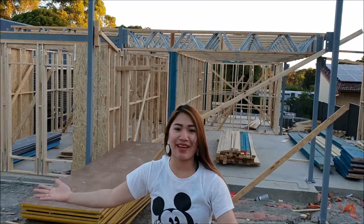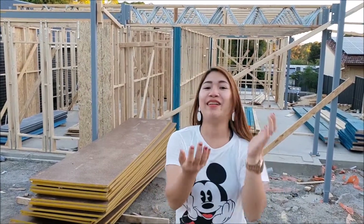We finally got the framework of the house! Let's go — let's have a tour again!